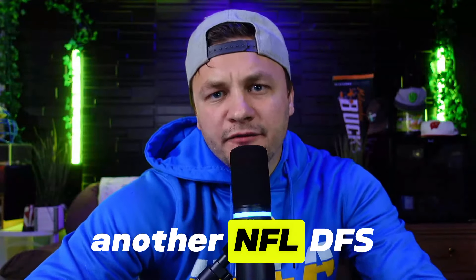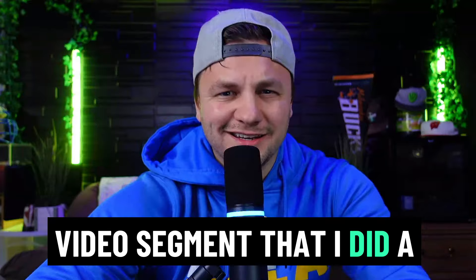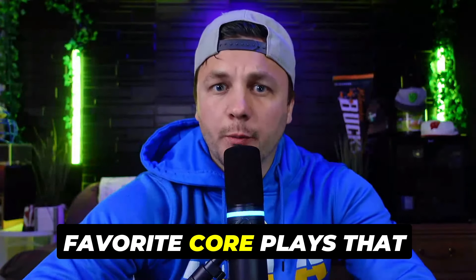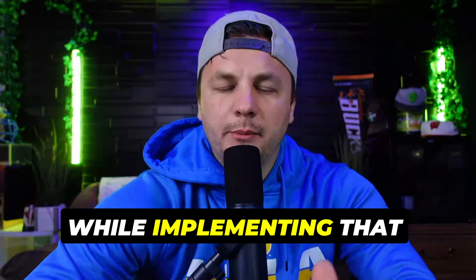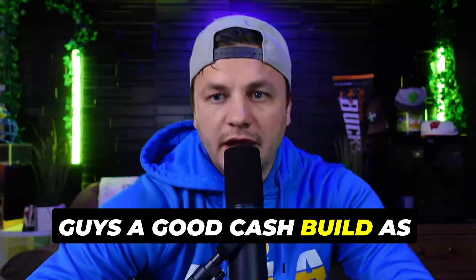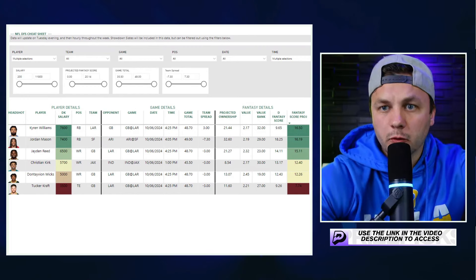Alright everyone, getting into another NFL DFS video. I'm bringing back a segment I did a lot last year — the lineup builder video. I'll be touching on my favorite core plays that I've already mentioned, highlighting some value plays I want to be on, some potential fades, and some stacks, all while implementing that into the lineup builder and showing you guys a good cash build as well.